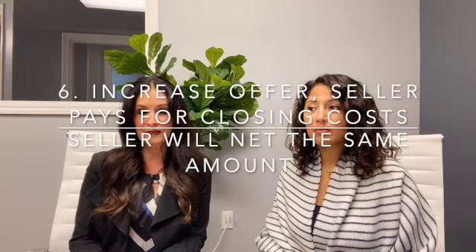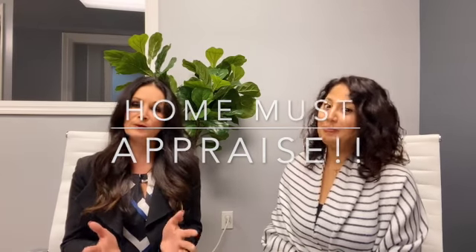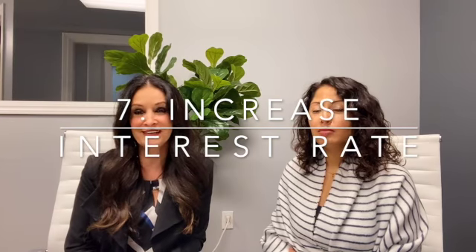Keeping in mind appraisal value, you have to know what your comps are, making sure you stay within your parameters so you don't get into issues when you're under contract. Another great way is to increase the interest rate where the buyer gets a credit from the lender.